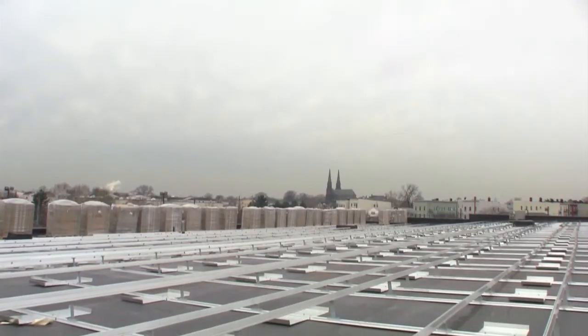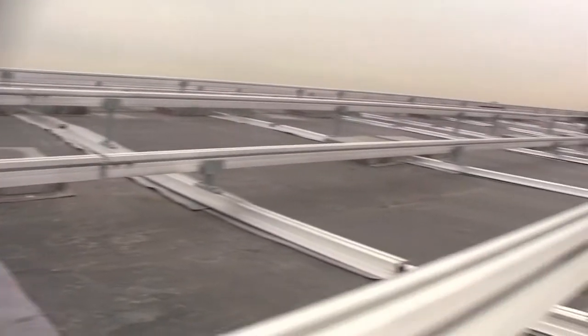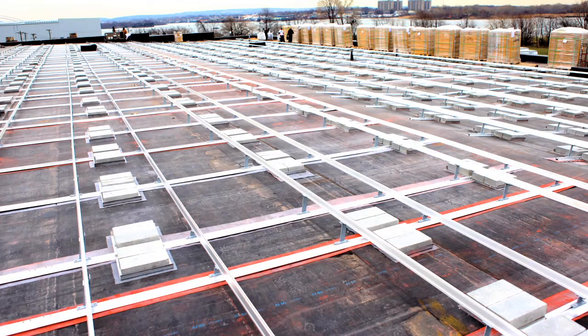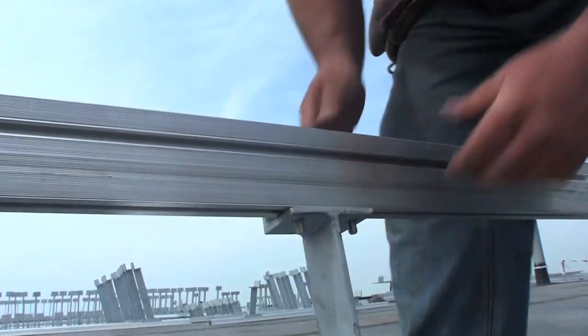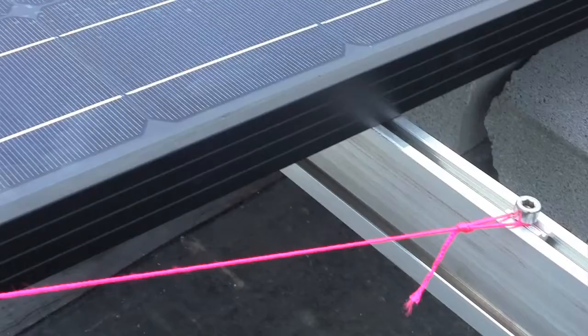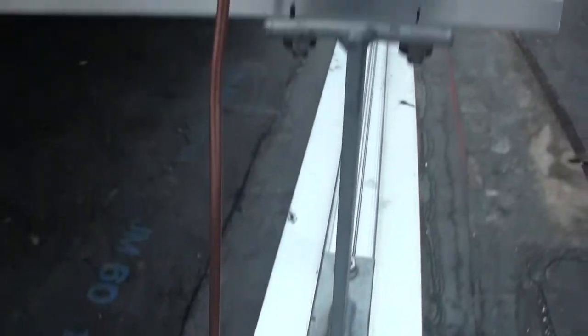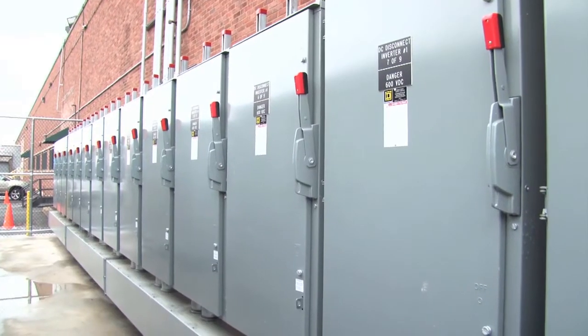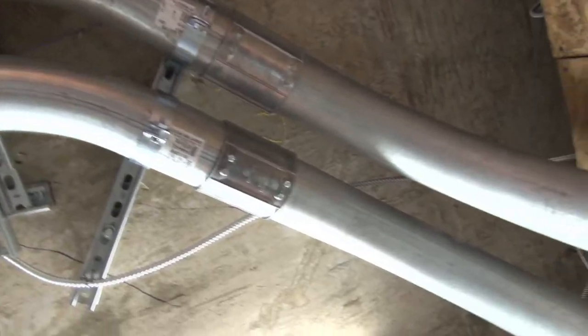Being a flat roof install, the Geoscape Solar engineers chose to use a non-puncturing flat ballast pin system using a total of 8,800 cinder blocks to secure the racking and panels to the roof. An aluminum racking system was installed, followed by 4,072 panels, which had to be leveled, grounded, and finally connected to the relay boxes which send the electricity to the inverters.